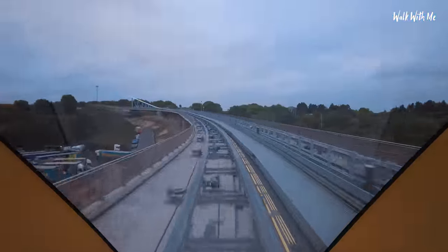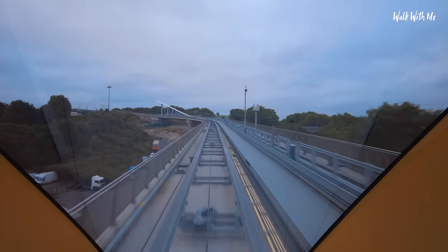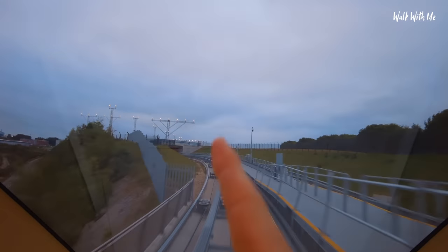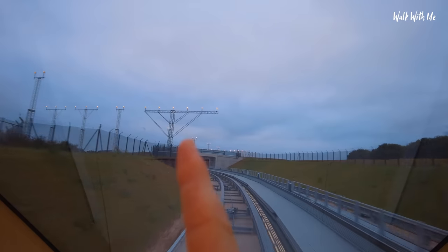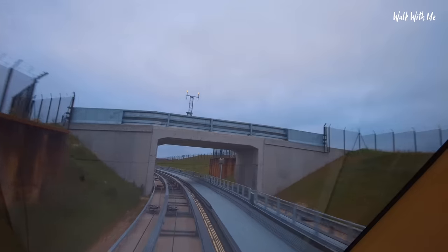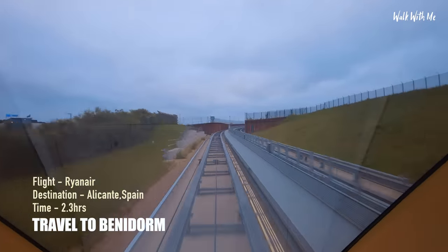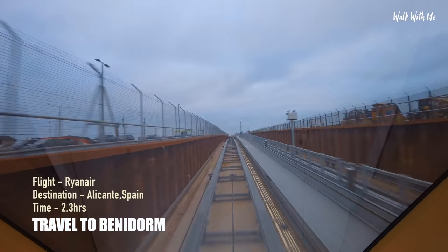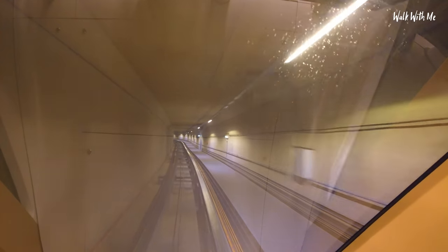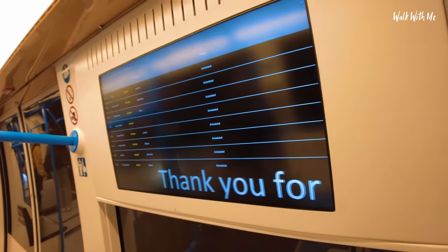Just like Stansted, this one is completely automated so there's no driver, and it should get you into the terminal building in around about two minutes. There's not many of these trams that literally go right underneath the runway — look, there's the actual entrance to the runway, the runway lights. It would have been good if there had been a plane going over just then. We are approaching the airport — there's even a departure screen here as well.